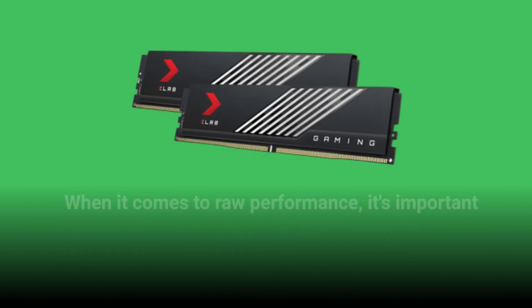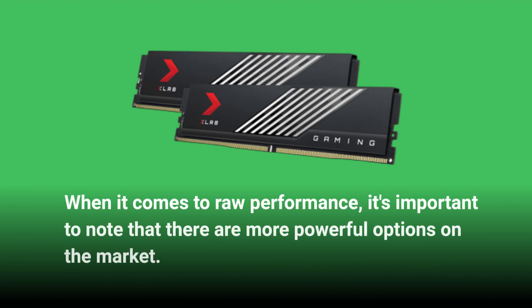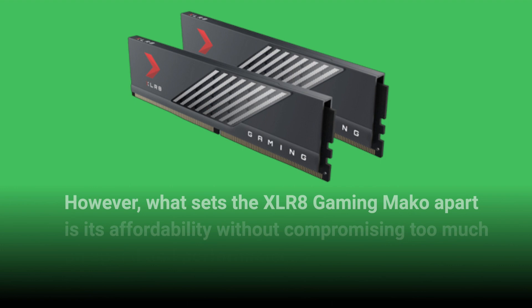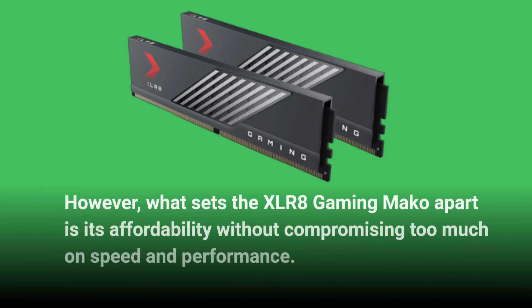When it comes to raw performance, it's important to note that there are more powerful options on the market. However, what sets the XLR8 Gaming MAKO apart is its affordability without compromising too much on speed and performance.